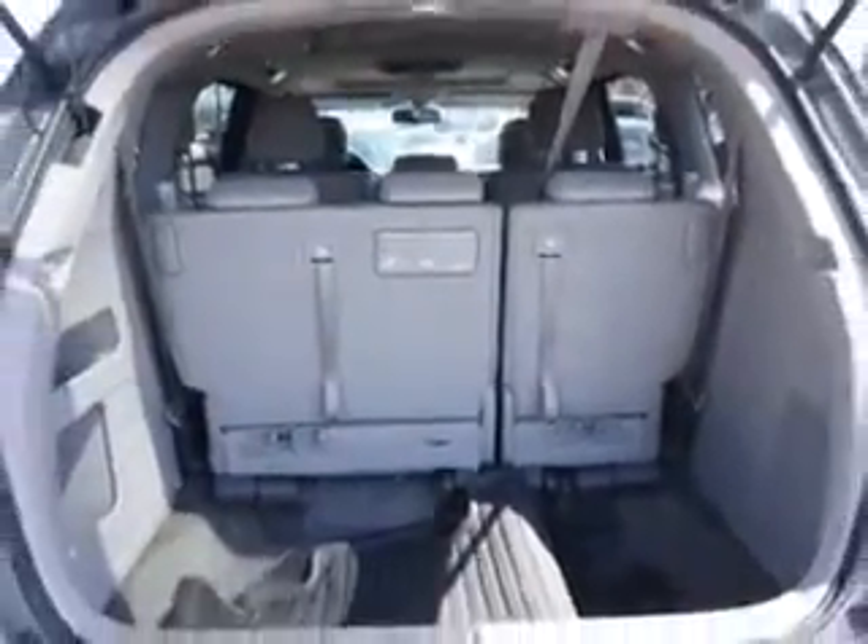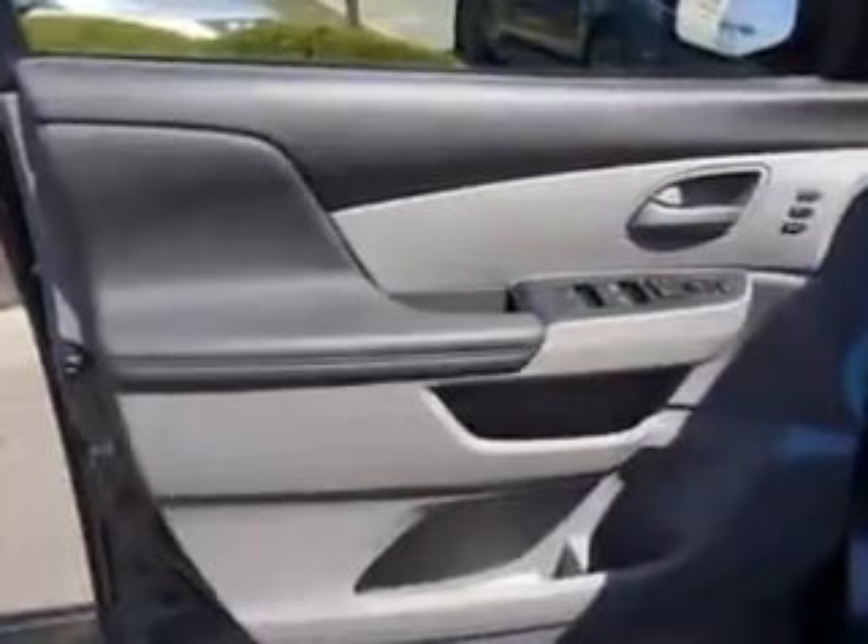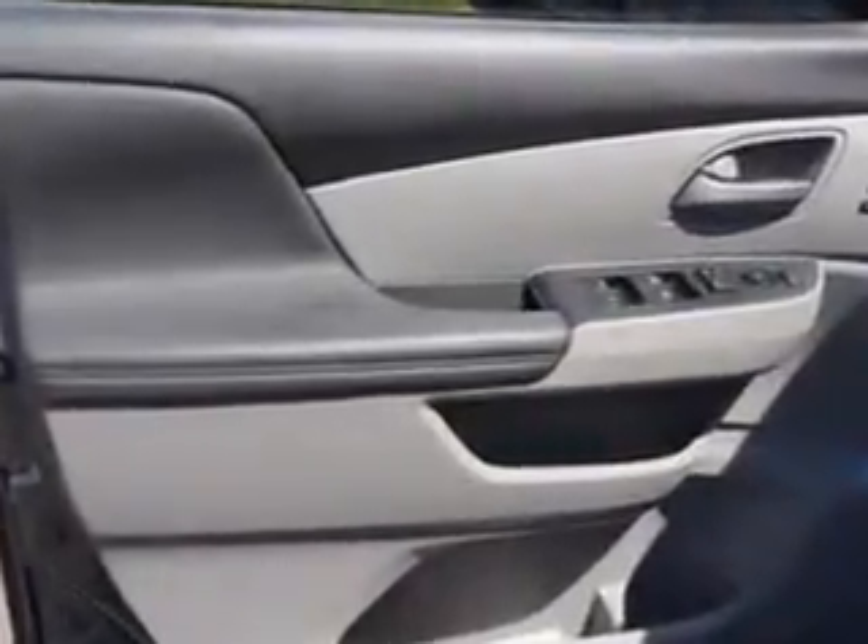Get where you need to go, enjoy the drive, and have peace of mind in this 2011 Honda Odyssey. See us at Addison Nissan today.